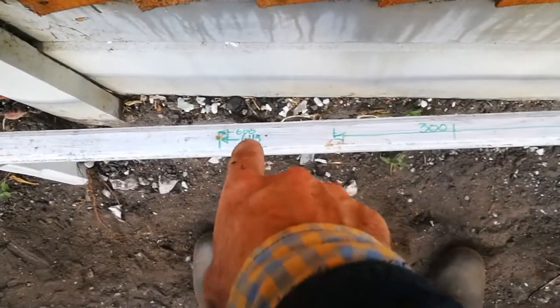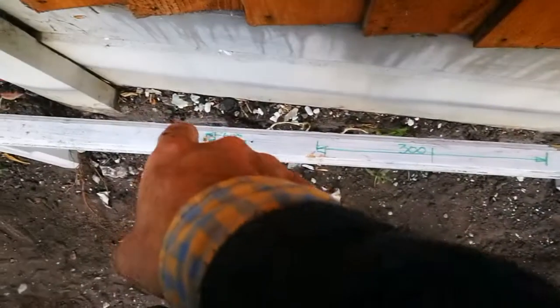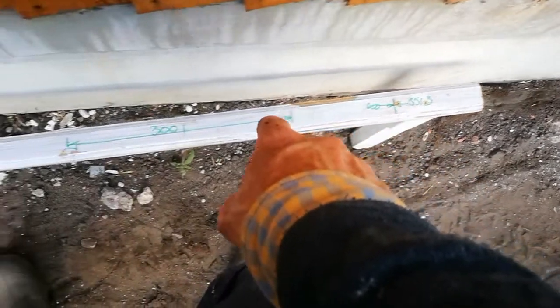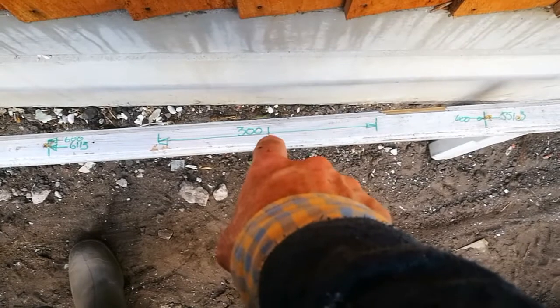6113 millimetres from the house wall this way, and then 600 back gives me 5513. So between the two, equidistant, is the centre of the wall.